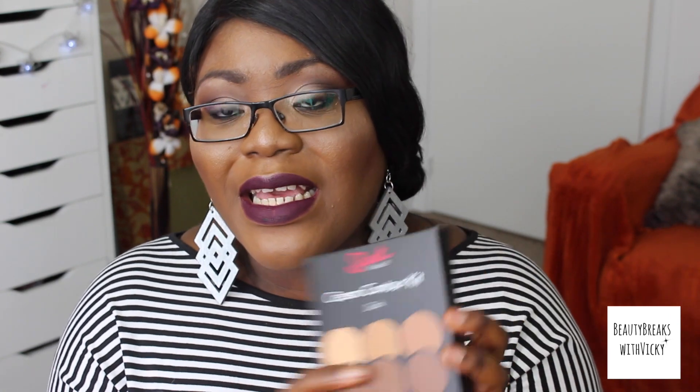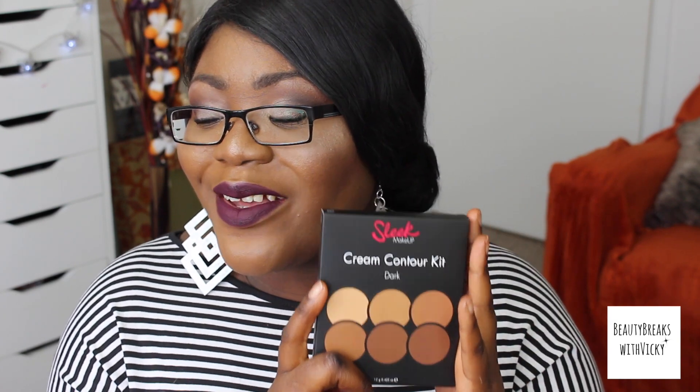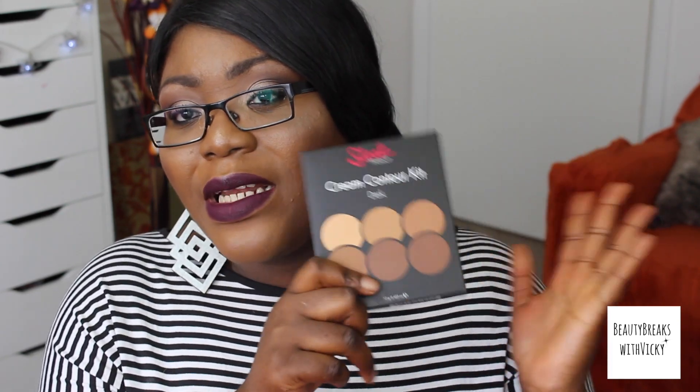And this is the new contour kit by Sleek. Now if you want me to do a whole review on this I'll be happy to. To be honest, if you've got a very deep skin tone, stay away from this product. These are the three dark shades and then you've got the lighter highlight shades at the bottom. It's okay. I tried to use it and then it just disappeared onto my skin. But I will keep trying it out — if you want me to do a proper review then just let me know.